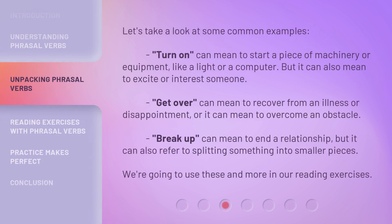Let's take a look at some common examples. "Turn on" can mean to start a piece of machinery or equipment, like a light or a computer, but it can also mean to excite or interest someone. "Get over" can mean to recover from an illness or disappointment, or it can mean to overcome an obstacle. "Break up" can mean to end a relationship, but it can also refer to splitting something into smaller pieces.